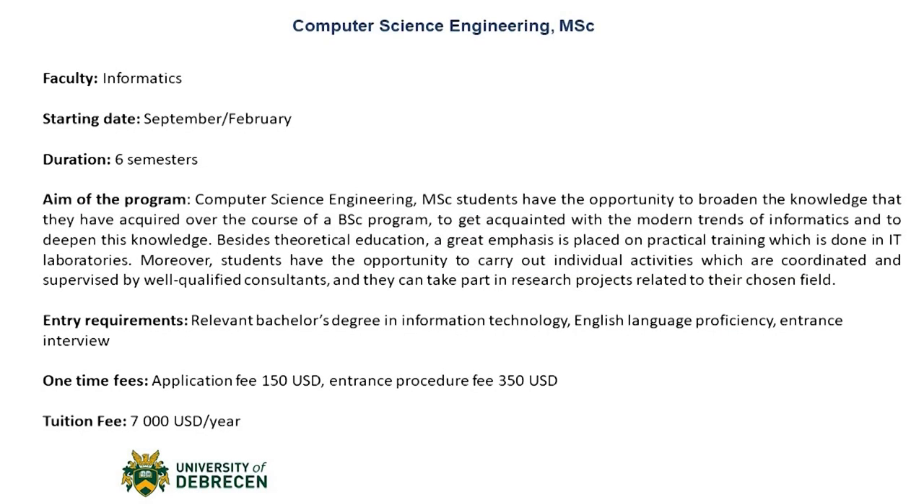Moving on to a more advanced master's degree: Computer Science Engineering. Students of the Computer Science Engineering Master's degree have the opportunity to broaden the knowledge they have acquired over the course of a bachelor program, to get acquainted with the modern trends of informatics and to deepen this knowledge. Besides theoretical education, a great emphasis is placed on practical training which is done in IT laboratories. Moreover, students have the opportunity to carry out individual activities which are coordinated and supervised by well-qualified consultants, and they can take part in research projects related to their chosen field. The entry requirements for the Computer Science Engineering Master's degree program would be a relevant bachelor's degree in information technology, as well as an English language proficiency certificate and an entrance interview.